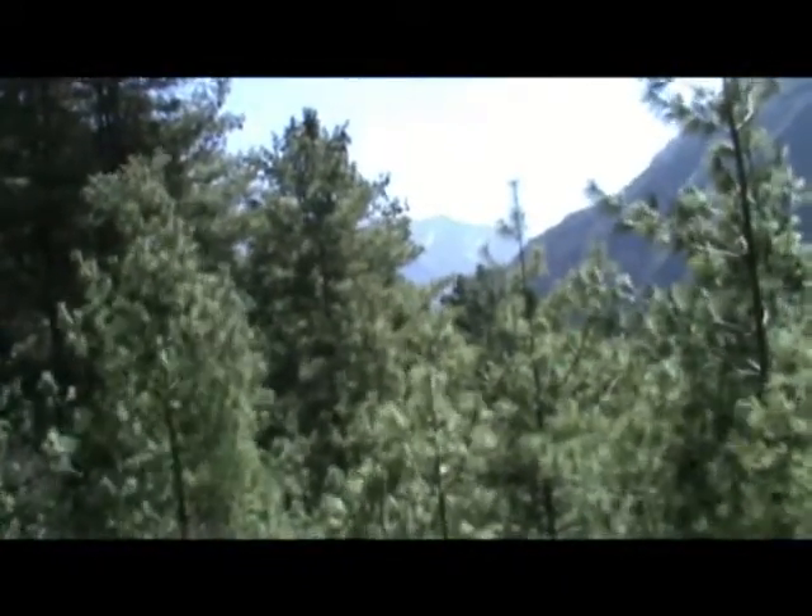This is the view from almost at the top — from Nepali, almost at the top.